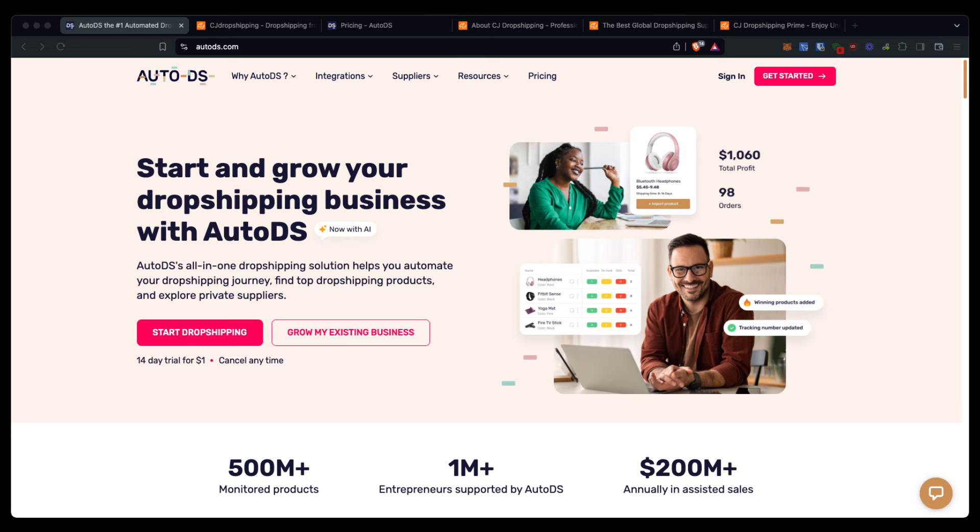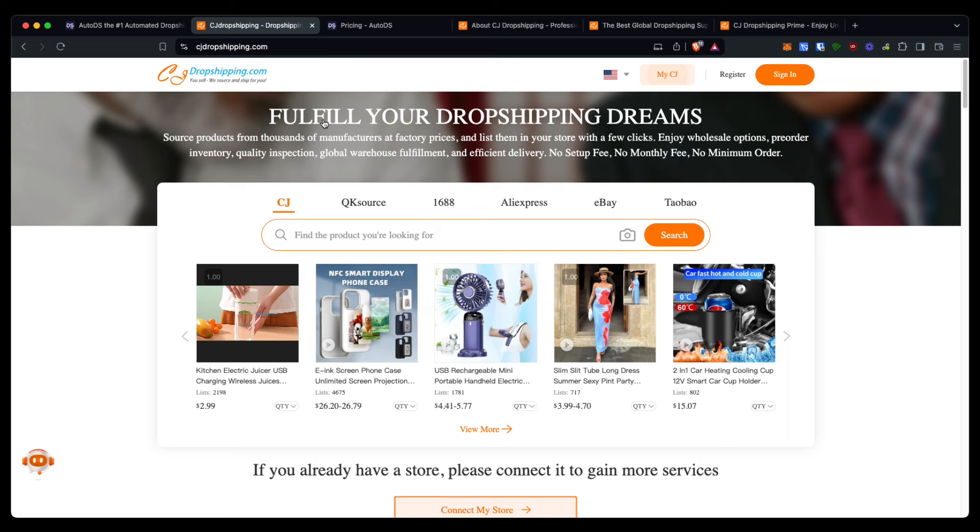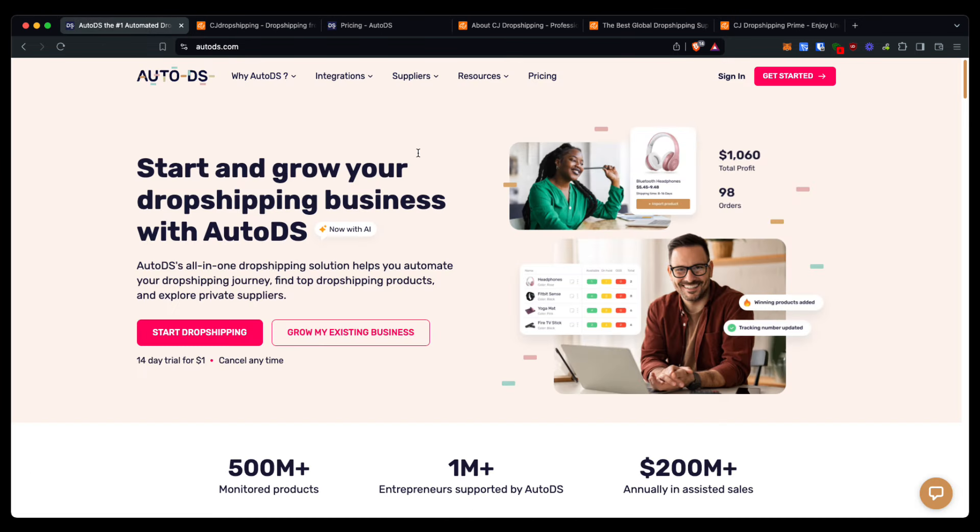Again, both of them are fantastic options. Personally, I like AutoDS more for my business, but I would highly recommend you give both of them a try, especially when you can just pay a fee when something is sold with CJ Dropshipping. And you can get a 30-day free trial with AutoDS using the link provided in the description down below.